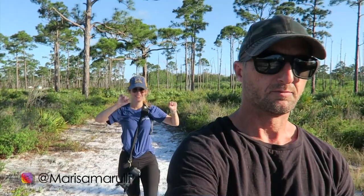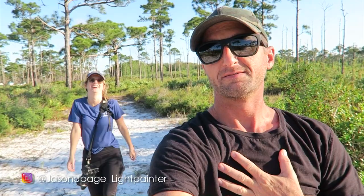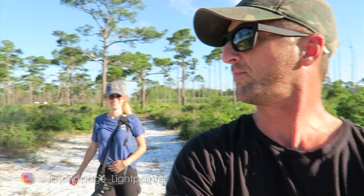Hi! That is Marissa. Marissa and I are at Jonathan Dickinson State Park — my home park finally. I've been doing these vlogs for two years and this is the first time I'm actually shooting one in my home park. It's very exciting.